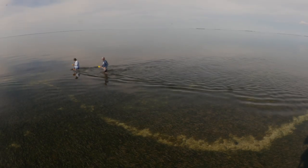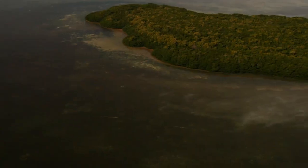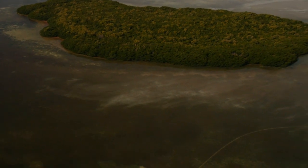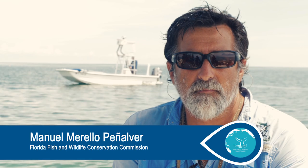Today we're looking at shallow water banks, and we'll be looking at an area that was restored because of vessel groundings. What we're doing is trying to study the recovery rates of these groundings and develop new techniques to restore these groundings faster.